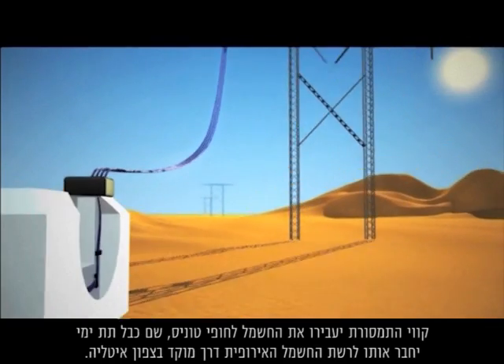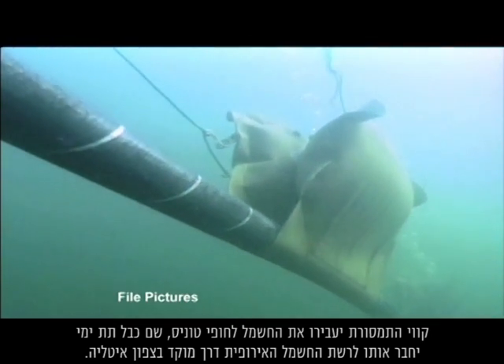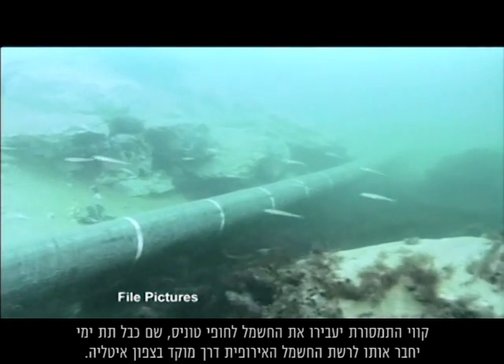Transmission lines will take the electricity to the Tunisian coast, where a dedicated undersea cable will connect it to the European grid via a hub in northern Italy.